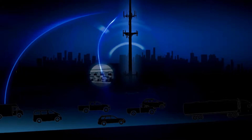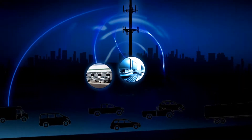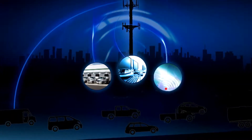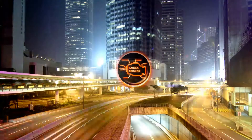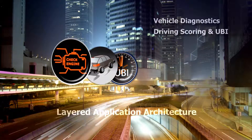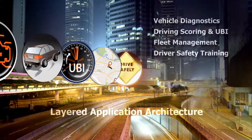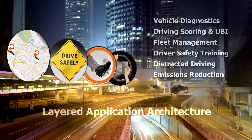But what truly sets the Tracker apart is an open and scalable platform that seamlessly integrates with enterprise systems and third-party apps — with unprecedented ease of use, device management, and over-the-air configuration and updates, all while minimizing demands on your resources. The Tracker's layered application architecture simultaneously supports multiple apps, and from the dashboard you can customize polling intervals and set rules for dozens of data points linked to each application.